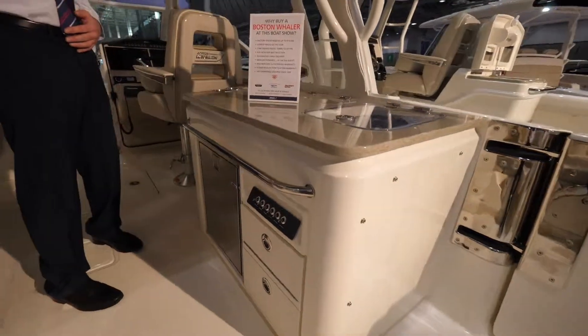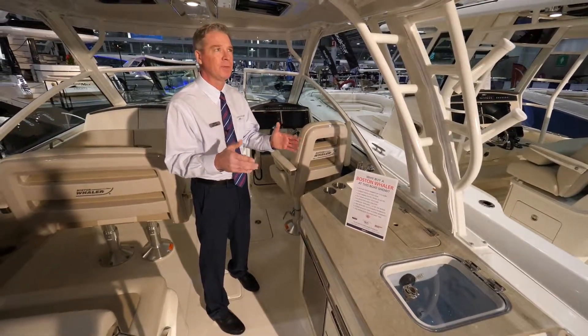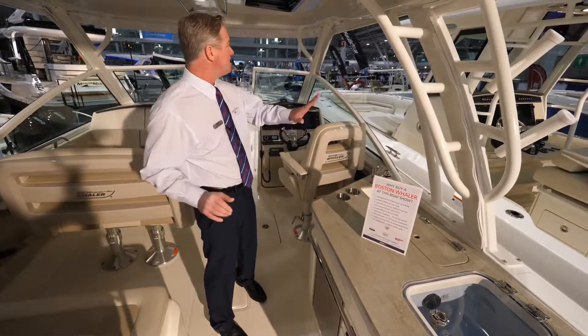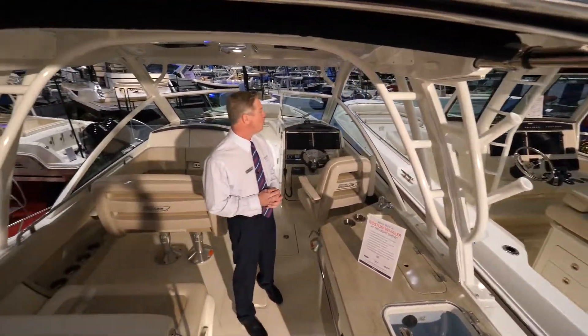These boats are purposely engineered — they're built around the Mercury engines, and the boat moves as one unit. This boat also has the optional sure shade and the enclosure to fully enclose the boat when the weather might not be so nice.